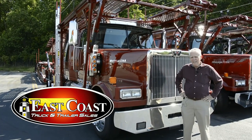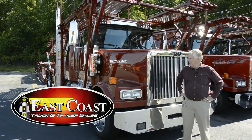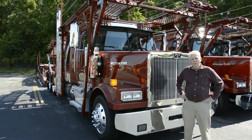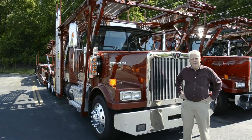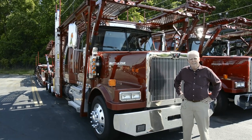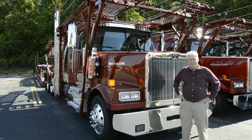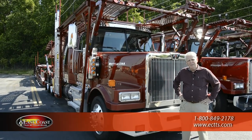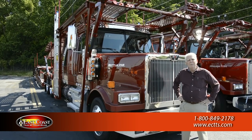Good morning, this is Robert over at East Coast Truck and Trailer Sales, and I want to go over some of the features and benefits of this brand new Western Star 4900, mated up to a Cottrell CX09 LS3 9-car strap trailer. We'll hit some benefits and features and show you some of the good points and some of the things that we at East Coast Truck and Trailer Sales do to make this an even better truck.